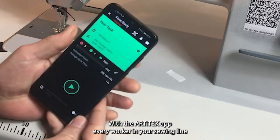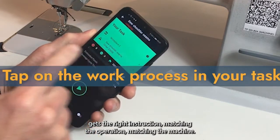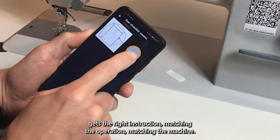With the Artitex app, every worker in your sewing line gets the right instruction — matching the operation, matching the machine.